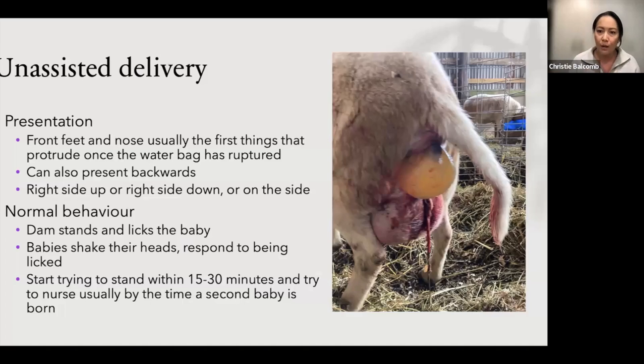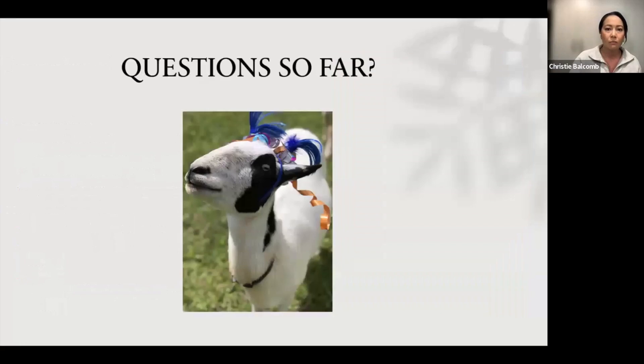Here is a photo from the internet demonstrating what we're seeing. This ewe has already given birth to one lamb — there's a fleshy bit hanging down, which is the placenta of the first baby. And this is the amnion with a foot and a nose coming out for the second baby. We'll pause here to answer any questions so far.